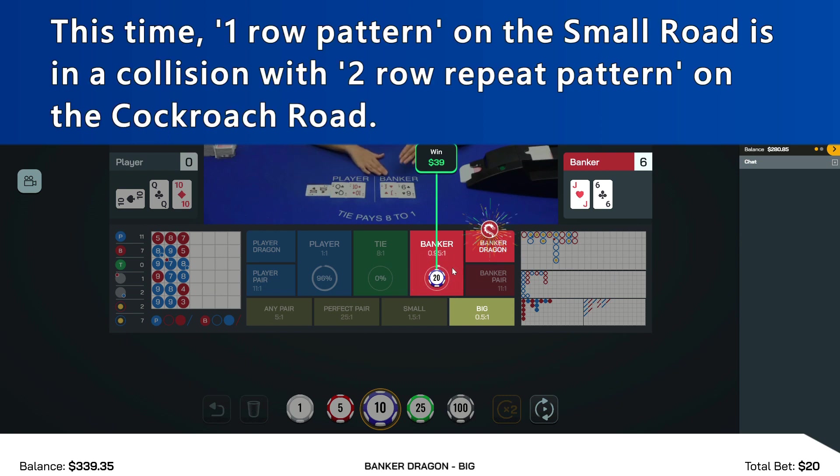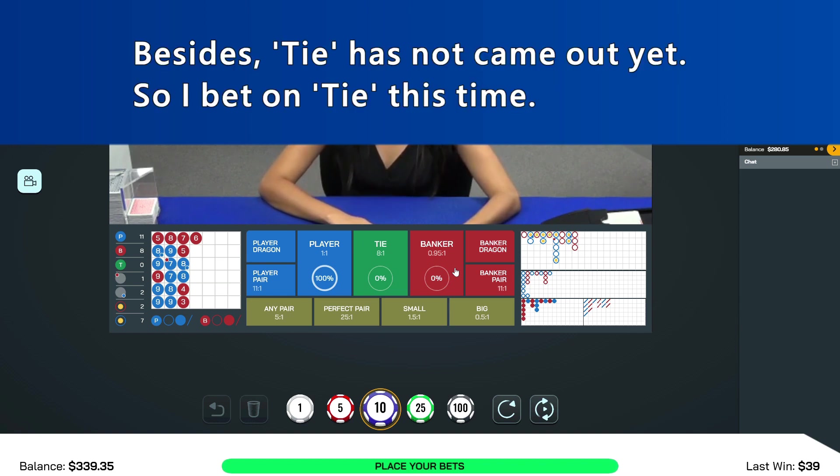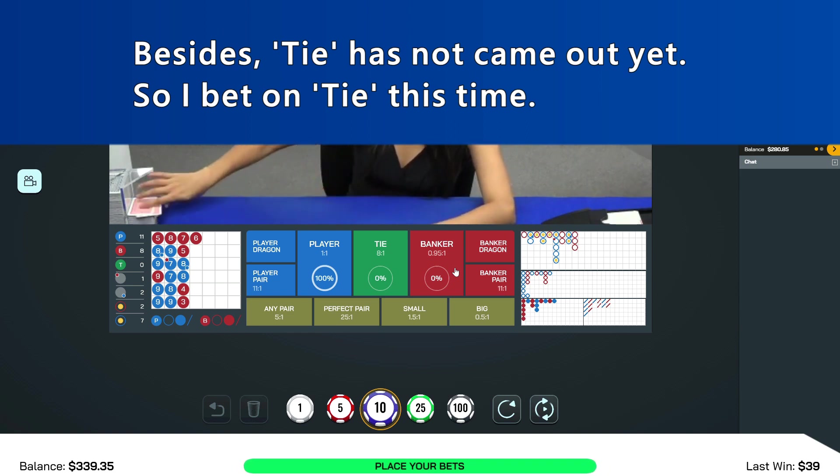This time, one-roll pattern on the Small Road is in a collision with two-roll repeat pattern on the Cockroach Road. Besides, tie has not come out yet. So I bet on tie this time.